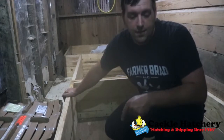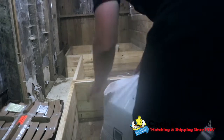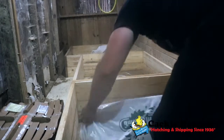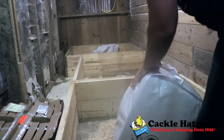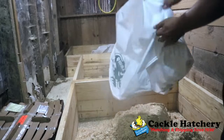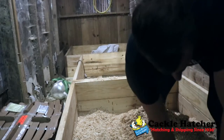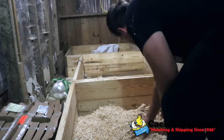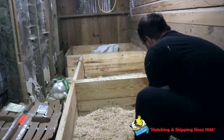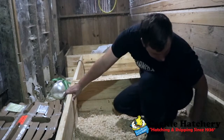First I'm going to put some pine shavings down in this area. You want to start with just enough pine shavings because you'll be adding some later on. I don't want it to get up too high — just a pretty decent amount.